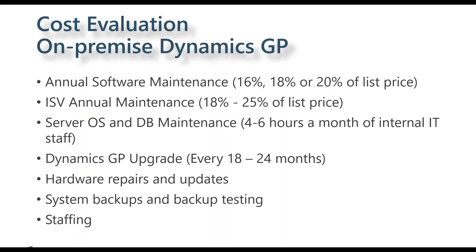Looking at total cost of ownership on a yearly, three-year, or five-year basis: your annual GP software maintenance is 16% to 20% depending on configuration. ISV annual maintenance typically runs 18% to 25%. Think about server operating system and database maintenance. A benchmark of around 4 to 6 hours per month for internal IT support is a reasonable baseline — if you're lower than that, I'd be concerned about whether proper maintenance and backups are being done. For GP system upgrades on that 18 to 24-month cycle, estimate consulting and internal resource costs.